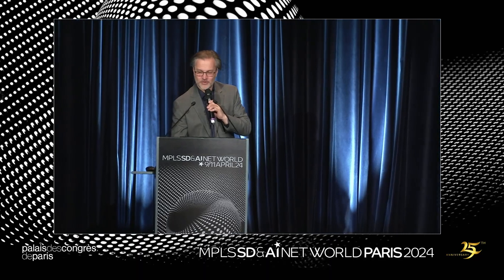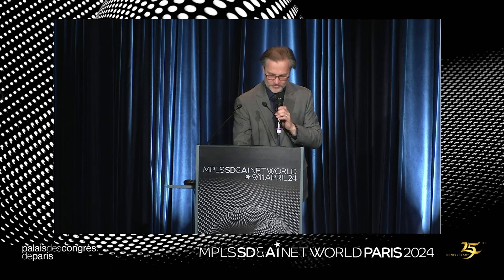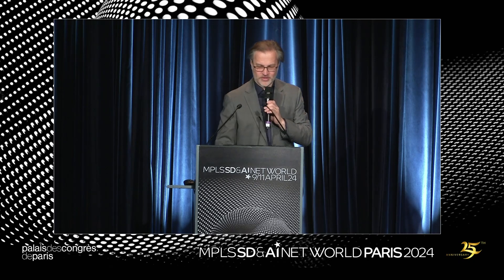The next speaker is Mustafa Aysaoui from Nokia. He's a product line manager in the IP networks division. Mustafa is going to talk about the emerging role of SRv6 in network deployments from Nokia's point of view.